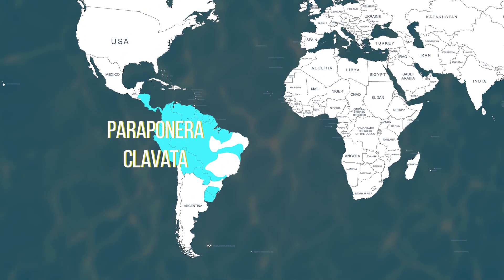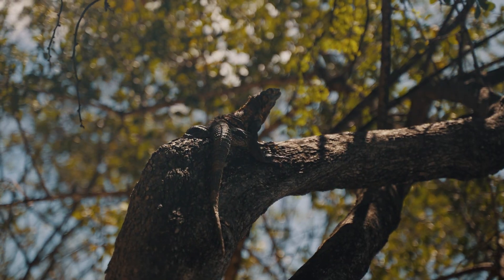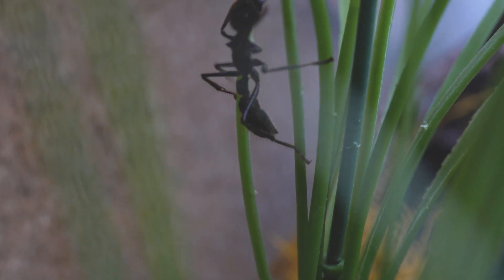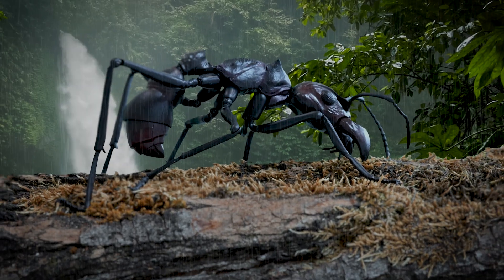Paraponera clavata is native to Central and South America. You can generally spot them in lowland rainforests, mainly at night, but enough of them have stuff to do around the nest during the day too. They like to hunt or forage on trees and plants, and also on wooden railing next to trails — so watch what you grab with those fingers.